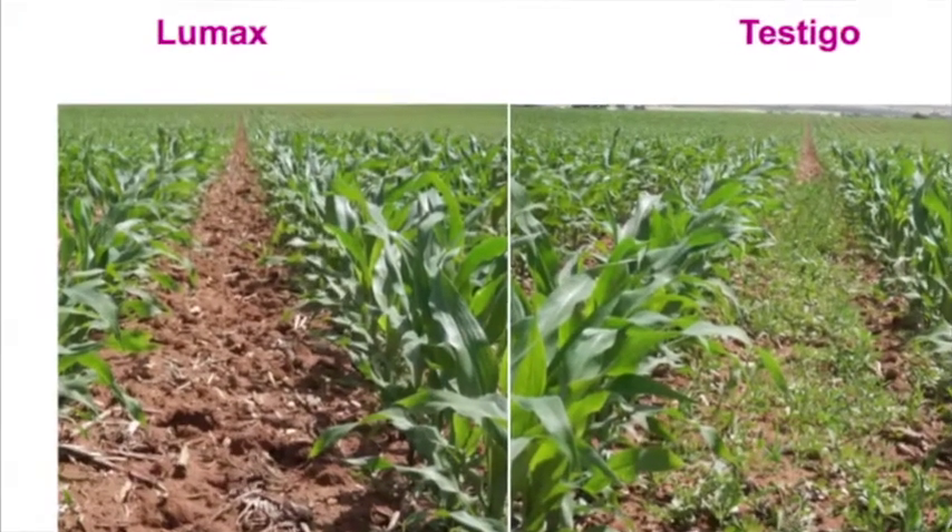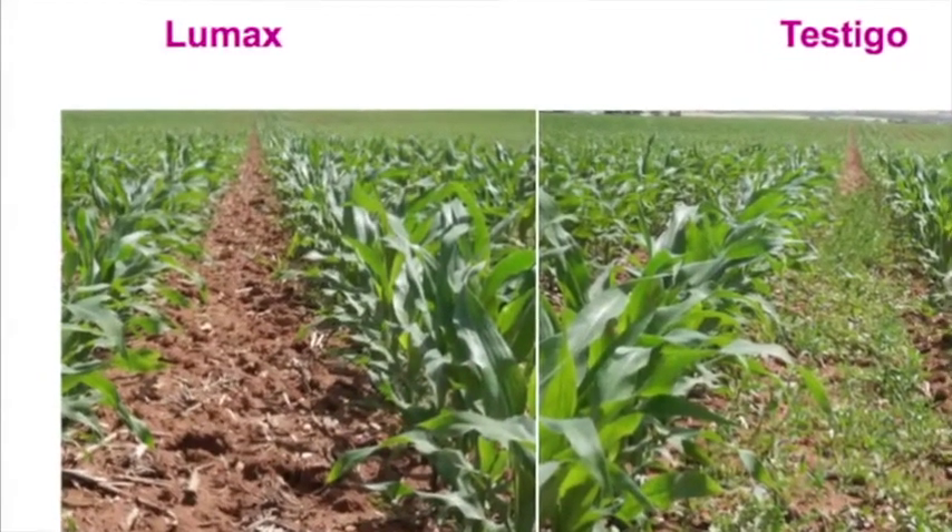The advantage of LUMAX, compared to what we had before — Camiske and Pymestra, which were the two pre-emergent herbicide solutions — is that it provides greater persistence in the soil. That gives us greater control over weeds that have a staggered emergence.